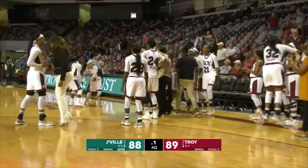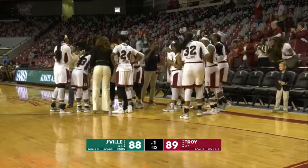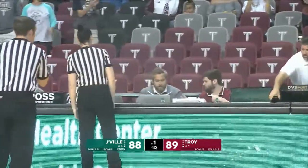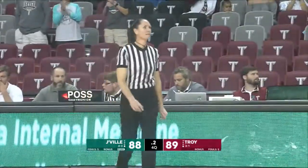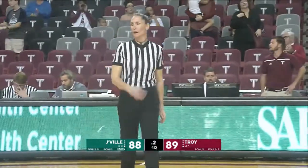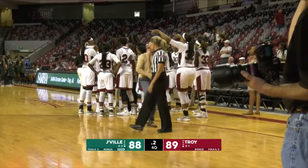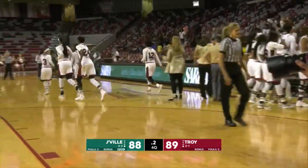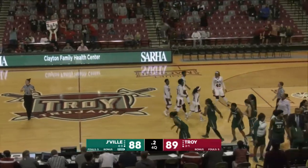And the sophomore from Birmingham with her biggest basket as a Troy Trojan. 0.1 second left on the clock. The officials are looking to see what it needs to be. But here's the deal — Jacksonville has no timeout. They have to inbound it from their end of the floor.